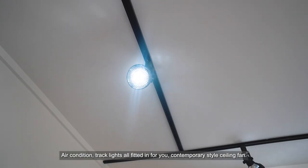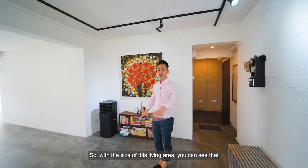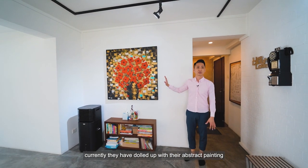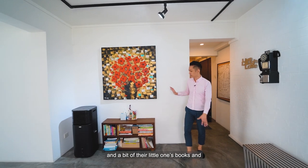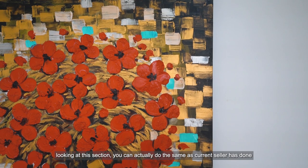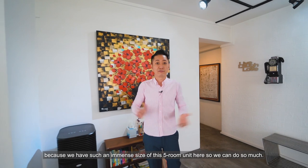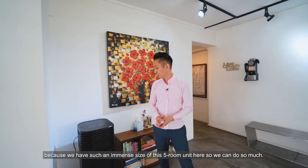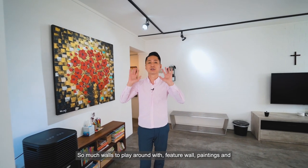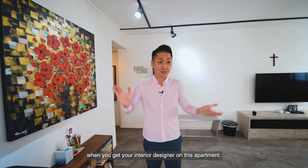Recessed lights and a contemporary-style ceiling fan are all fitted in for you. With the size of this living area, the seller has dolled it up with abstract paintings and the little one's books. There's so much wall space to play around with — feature walls, paintings — it's all free play for you when you get your interior designer in.